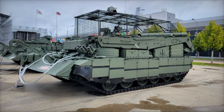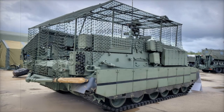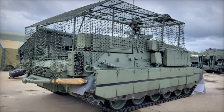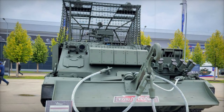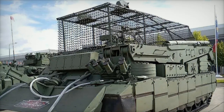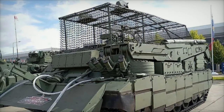Designed primarily to support main battle tanks, the Brem-80U ensures that damaged or immobilized vehicles can be swiftly repaired or recovered, even under fire. Its design includes a large dozer blade at the front of the hull, which can clear obstacles and dig defensive positions. Additionally, a powerful crane mounted on the left side of the vehicle's top hull is capable of lifting and maneuvering heavy components, such as tank turrets and engines, essential for effective field repairs.